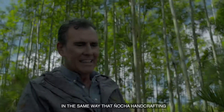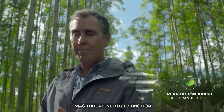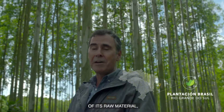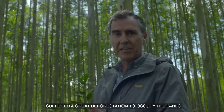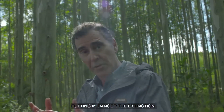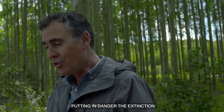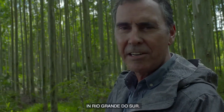It was made with paper on a loom. In the same way that the artisan craft of Niocha was threatened by the extinction of its prime material, this area of Brazil suffered great deforestation to occupy the land for other economic activities, threatening the extinction of an artistic expression very beloved here in Rio Grande do Sul.